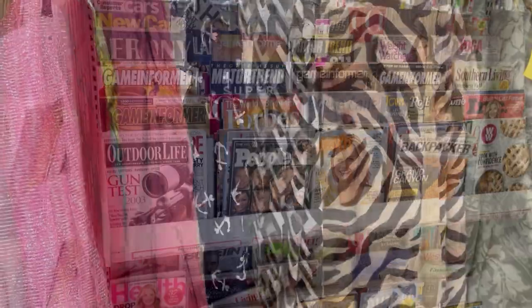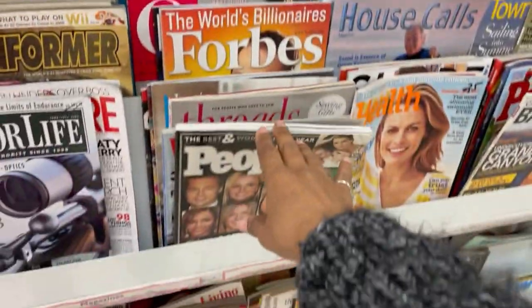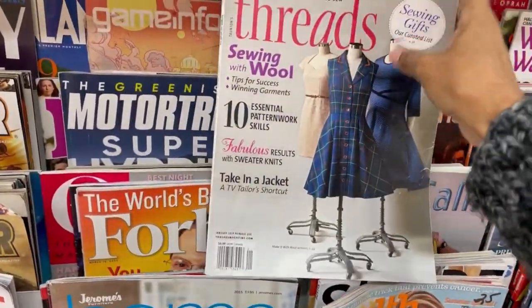After I left the fabric section, I went to the magazine section — and oh my goodness, look what I found. Yes, score!